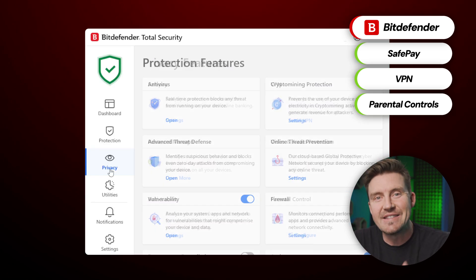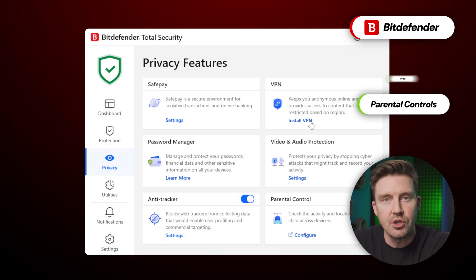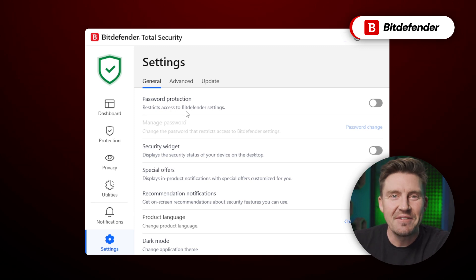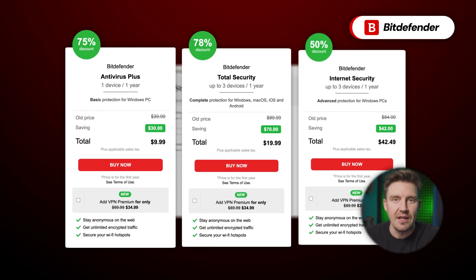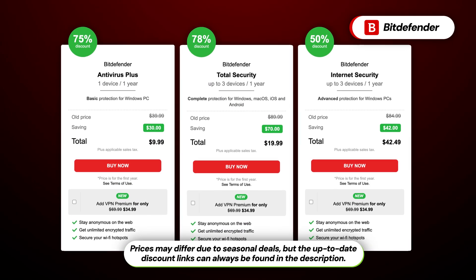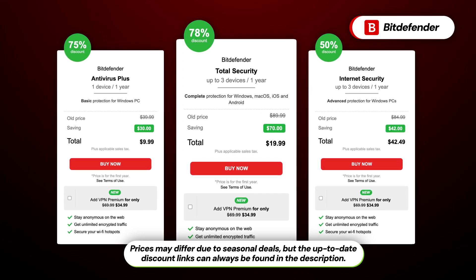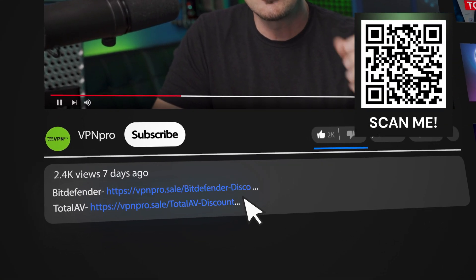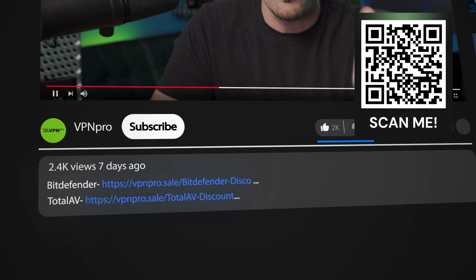What I also like is that the application is really easy to use, as the UI is modern, unlike Windows Defender's. The only caveat is that some features are only included in more expensive bundles, but at this point it's an industry standard. I chose the Total Security subscription because it offers the most features regardless of OS. This sealed the deal for me because I carry my phone everywhere with my most personal data on it, so it needs protection as well. If you'd like to get this bundle with a major discount, just check the link in the description.